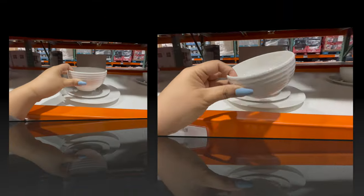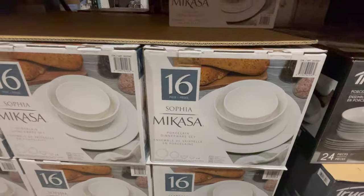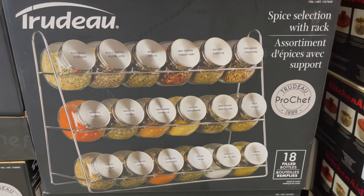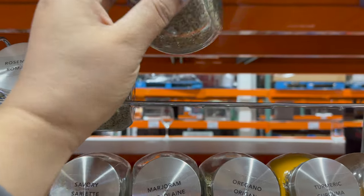You can get the 16-piece set only for $44.99. This is a spice rack. You can get it with 18 filled spice bottles. You can see how cute these are.